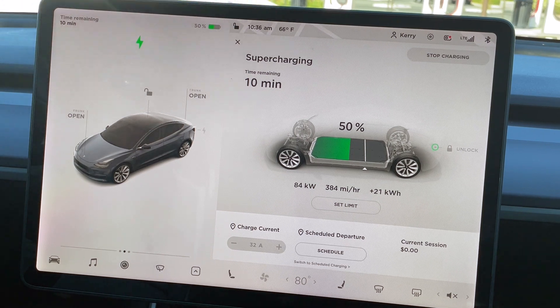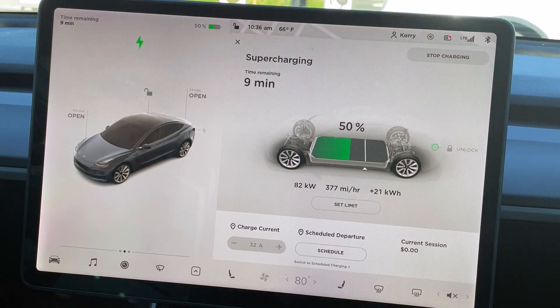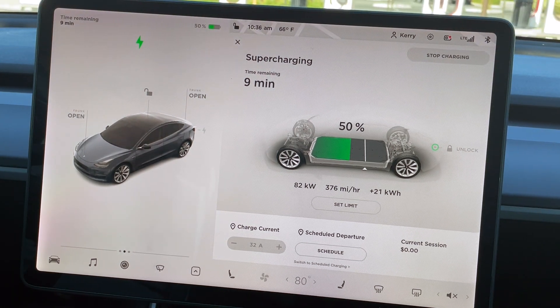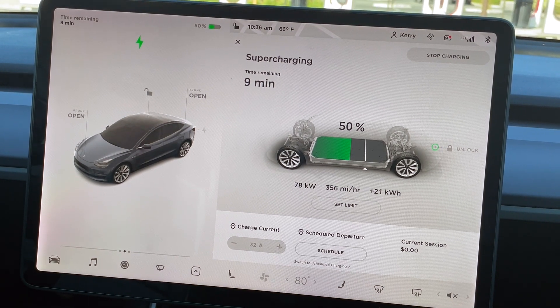We're at 50% — 15% to go. We have dropped to 83 kilowatts. We are at 10:36 AM, 66 degrees still outside. No more battery knocks, but the fans are still running at medium speed. They have slowed down a little bit. We've got 14% to go.